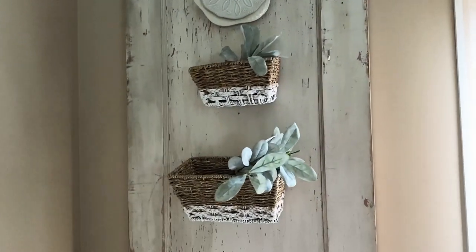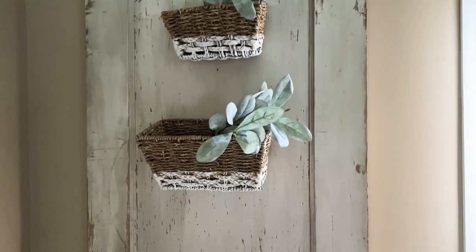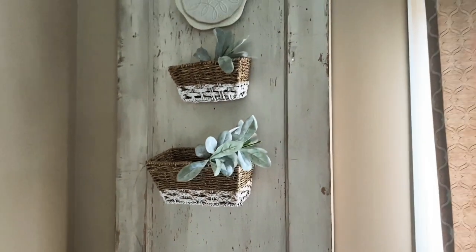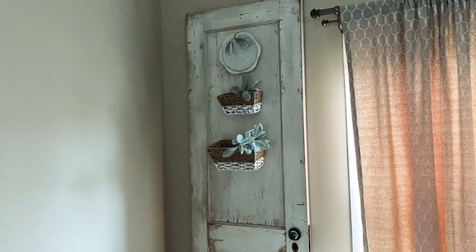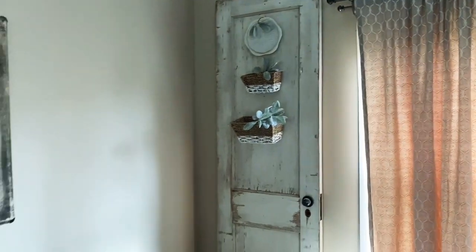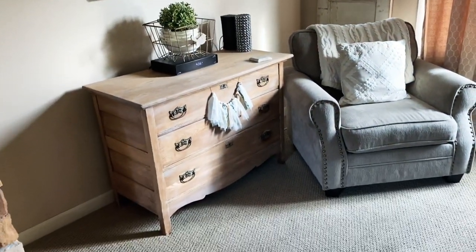These baskets I got for three dollars recently — they were in a video I made from a thrift store. I just painted chalk paint on them and put some lamb's ear in, and thought that would be a cute, light summer look.